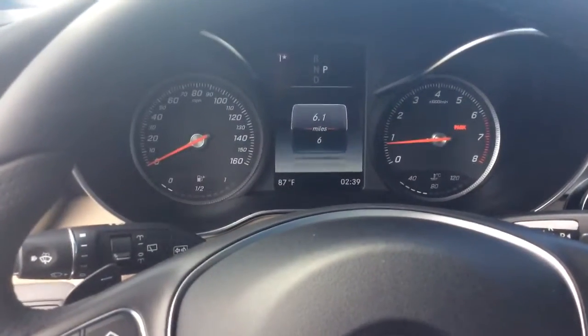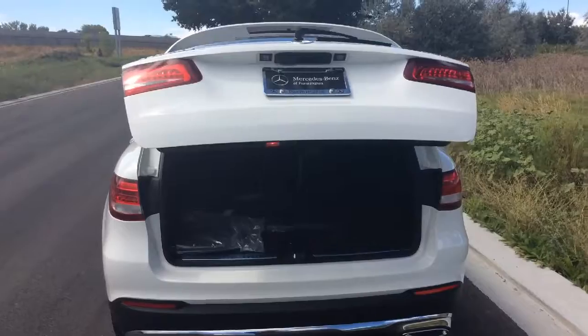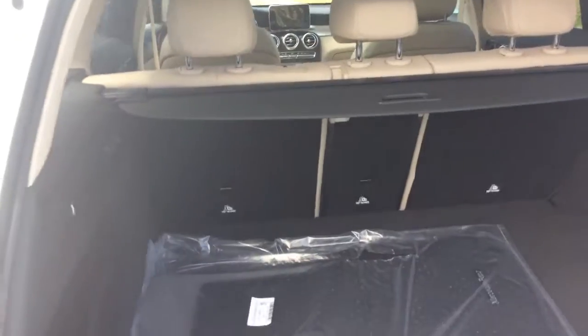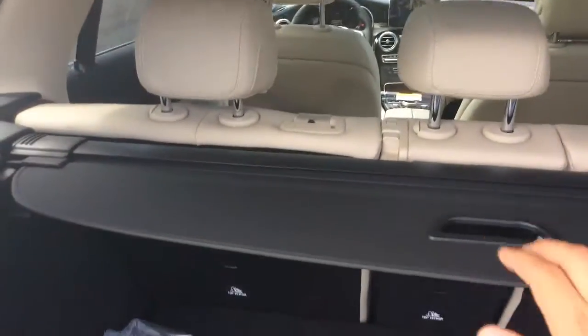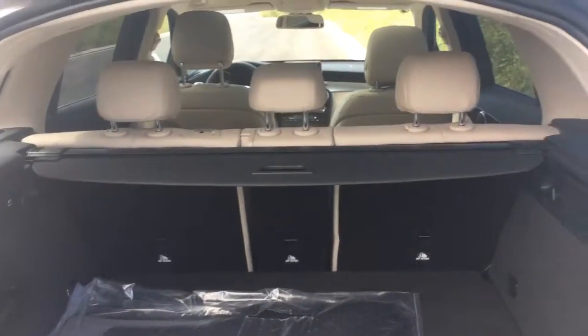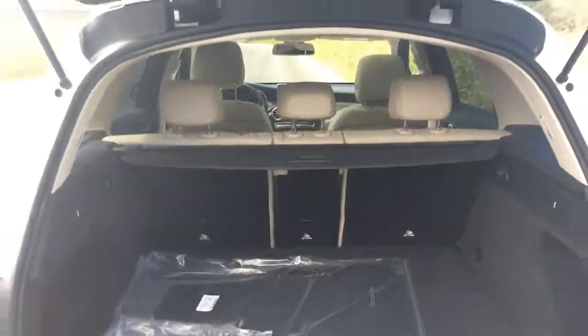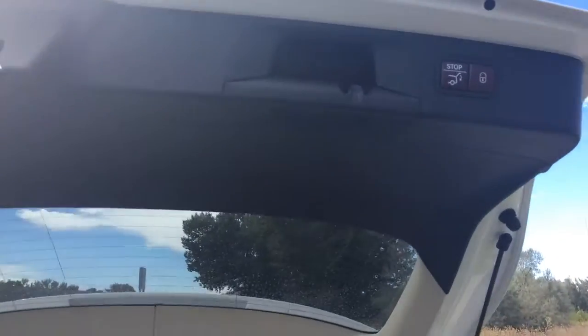Let's take a look at the rear of the vehicle. There's a nice amount of storage. The sunshade is included, and those rear seats do fold down — so if you're going skiing and need a little more space, or maybe decided to buy a flat screen television, this GLC is very versatile as far as cargo space.